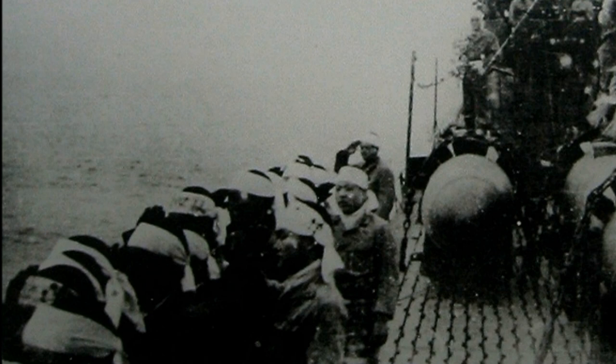Overall, the effectiveness of the suicide torpedoes was unacceptably low. Having lost about 100 well-trained fighters and several submarines with crews, the Japanese navy sank or damaged about 10 enemy ships. Despite their best efforts, they were unable to influence the course of the war.